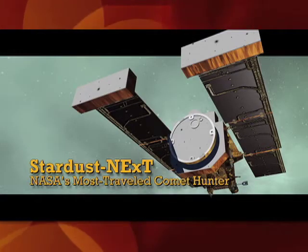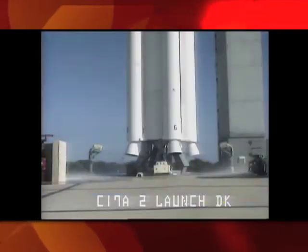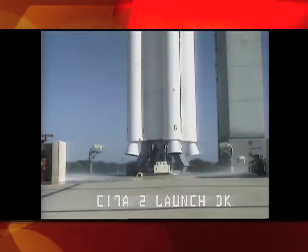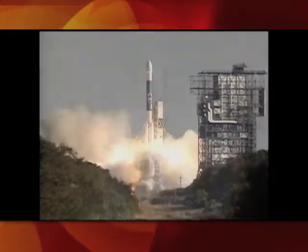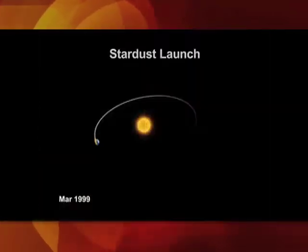I'm Tim Larson, Stardust Next Project Manager. The Stardust spacecraft was launched in 1999 in Cape Canaveral. We have main engine start, zero, and liftoff. And began its journey around the sun and solar system.